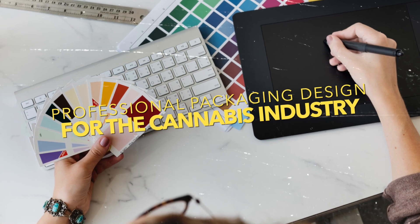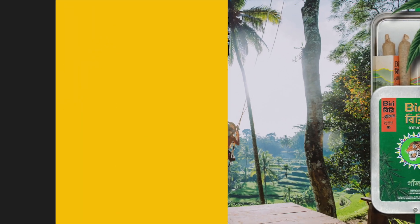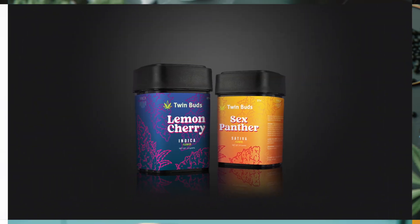Our team of graphic designers fully understands what it takes to create appealing packaging that incorporates all of your company's branding elements.